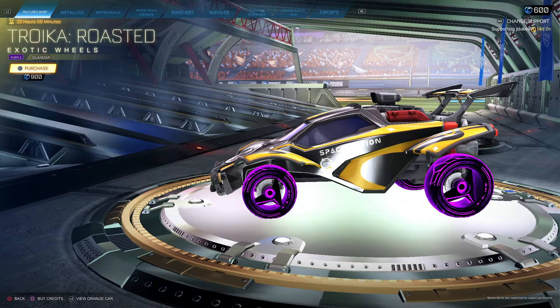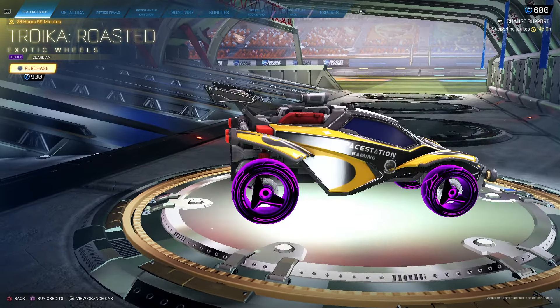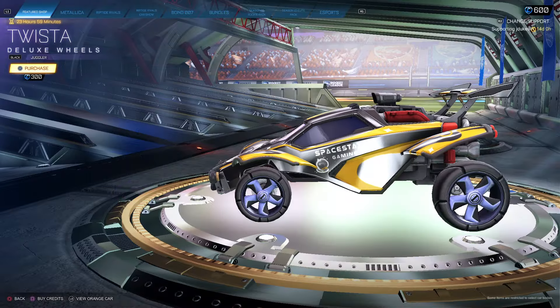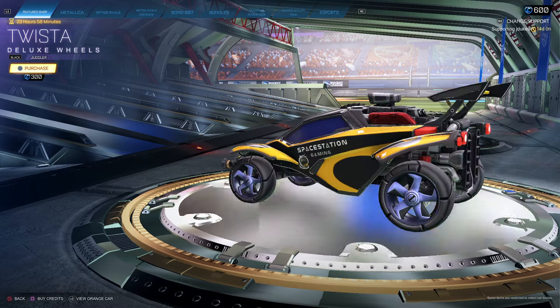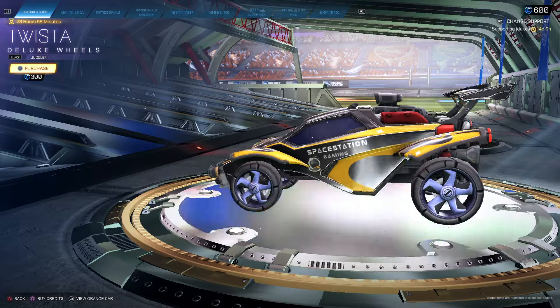Moving on to the dailies. We got Troika Roasted Purple Guardians for $900 — pretty cool. Twista Blacks, which are pretty nice. It's probably the best thing in the shop today, not going to lie. Twista Blacks are clean, not bad for $300.